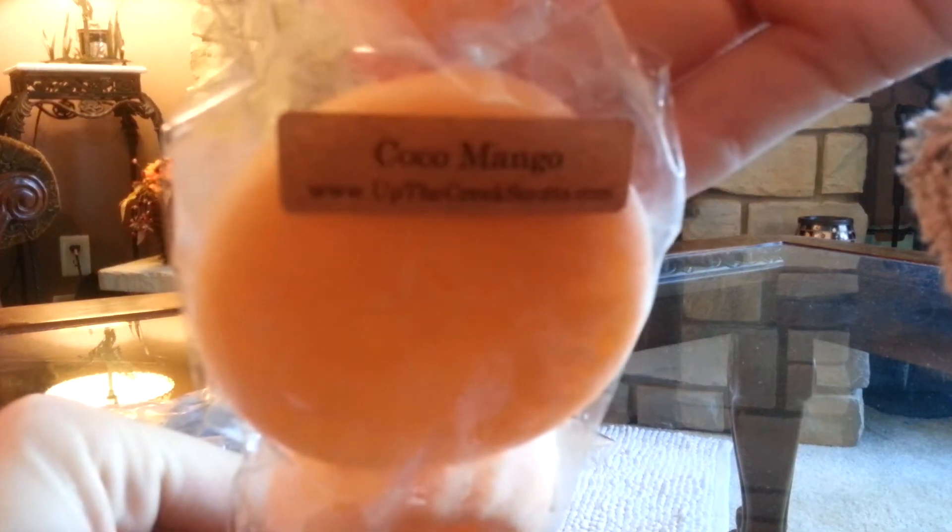The next one is Coco Mango, and again another four-pack. This one's really good. I'm assuming Coco is coconut — I pick up a little coconut in there. It's just such a nice tropical scent. Love it.